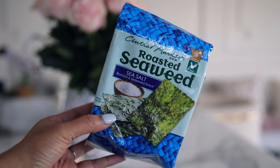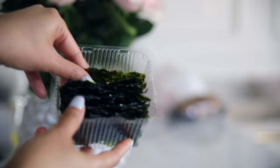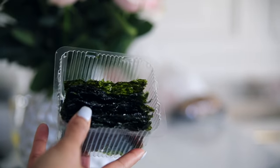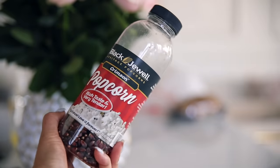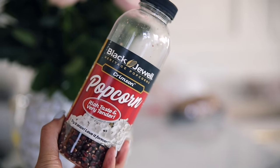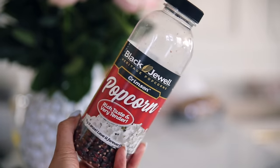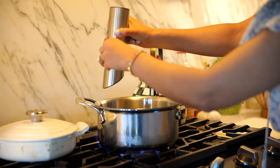I wanted to give an honorable mention to a couple of salty snacks I'm obsessed with. First are seaweed crisps — if you like the taste of sushi and love crispy and salty snacks, try these, they're amazing. My two-year-old loves them too. My favorite popcorn has to be this exact brand and flavor, the crimson popcorn — it is so good, I've tried so many kinds, just trust me on that.